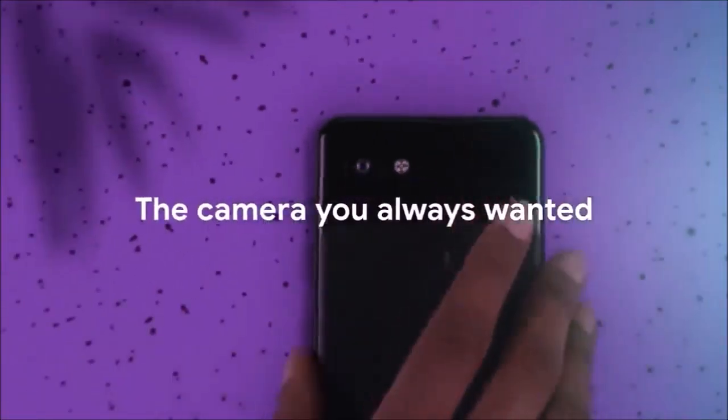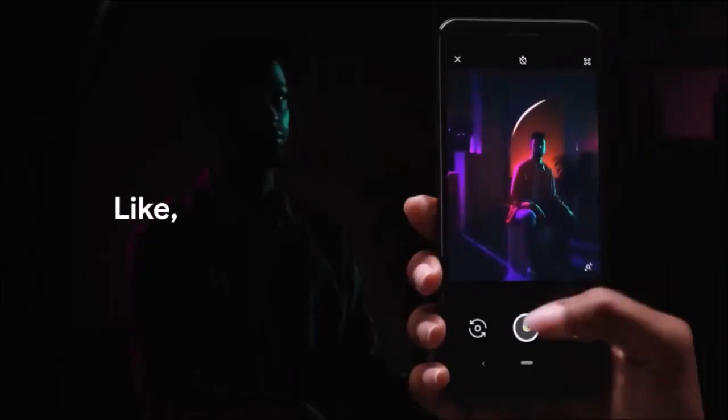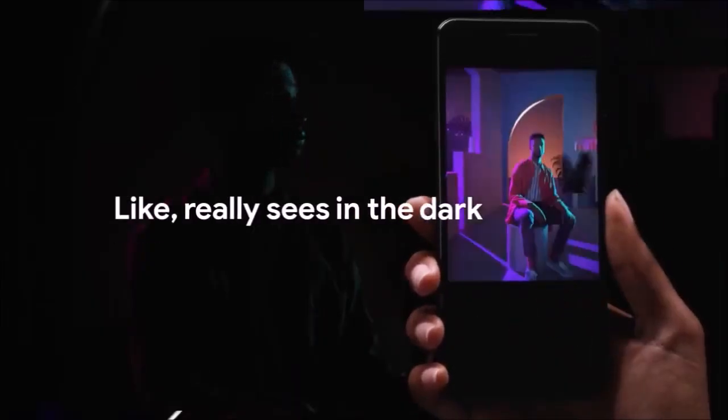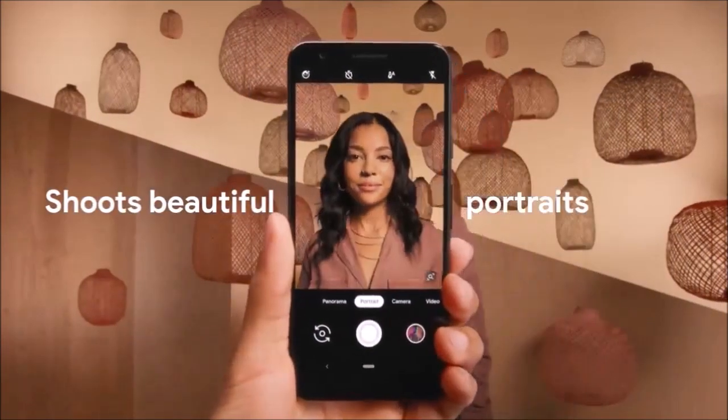The Google Pixel 3a is an invitation to enjoy one of the best cameras that you will find on any cell phone in the market, and at a reasonable price. Plus it is not easy to find a rival that offers the overall Pixel 3a experience at that price.